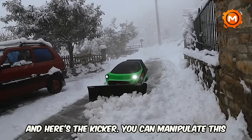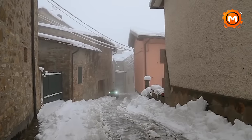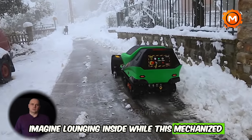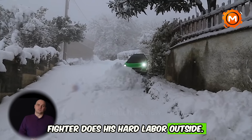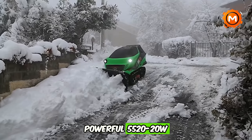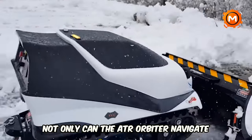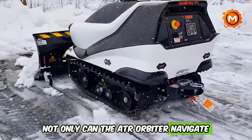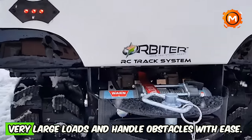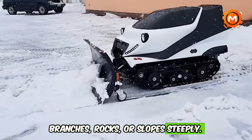And here's the kicker — you can manipulate this bad boy up to 500 feet away. Imagine lounging inside while this mechanized fighter does the hard labor outside. Rechargeable batteries power this machine with a powerful 5,520W output, making it the superhero of snowplows. Not only can the ATR Orbiter navigate through snow, but it also commands it. It's built to tow very large loads and handle obstacles with ease — branches, rocks, or steep slopes.